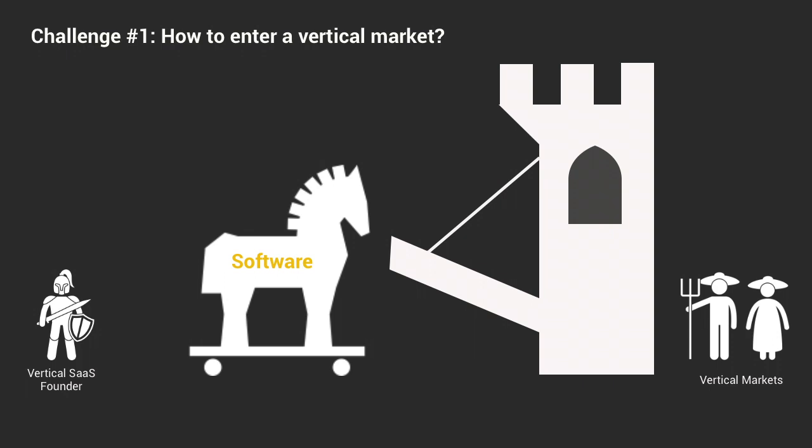It's also an answer to the question of small ACVs, as many of these customers cannot be upsold like enterprise customers. So a vertical SaaS product must expand its scope in the customer stack if it wants to scale revenue.